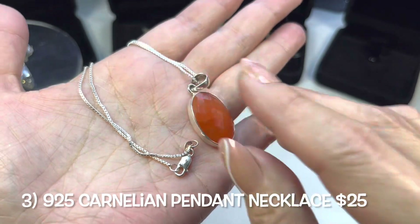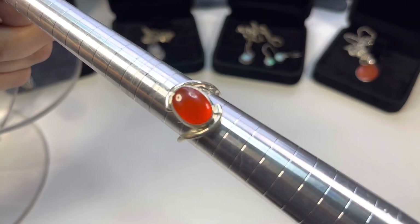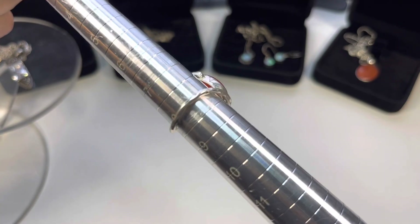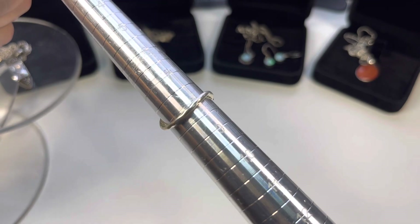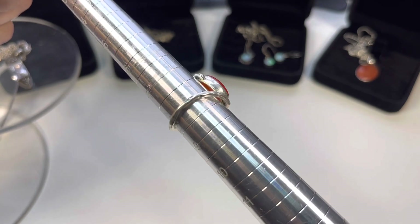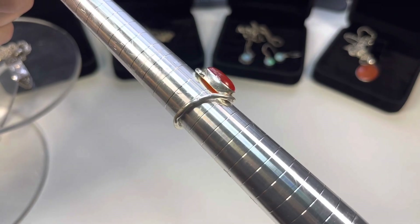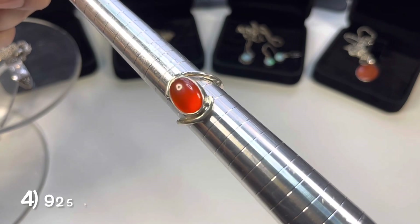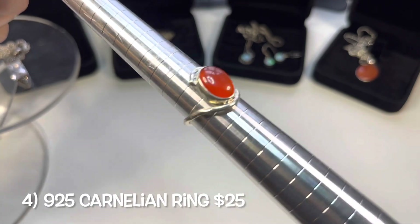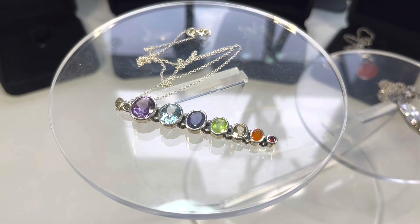This ring is brand new, so pretty. It is a size eight, the band is kind of curved and looks to be slightly hammered, with a beautiful bezel-set cornelian cabochon.